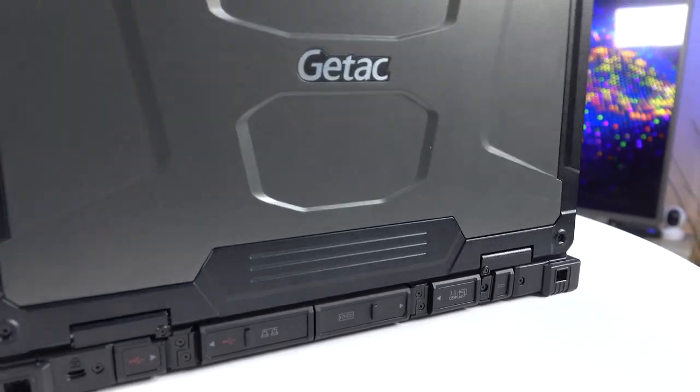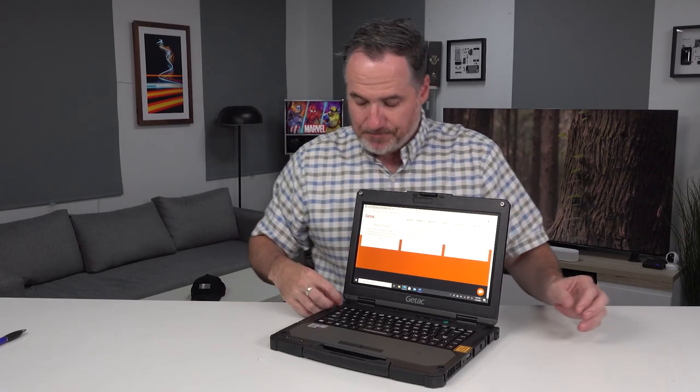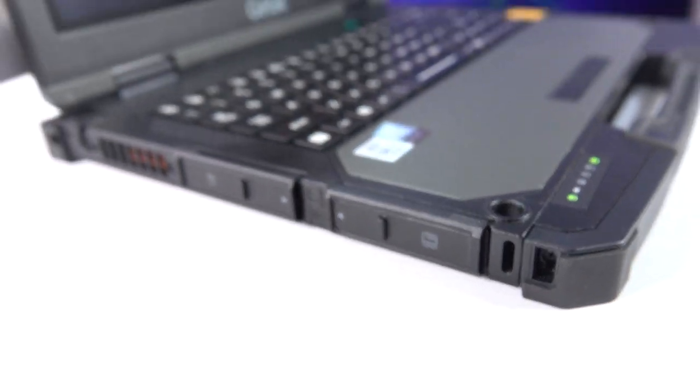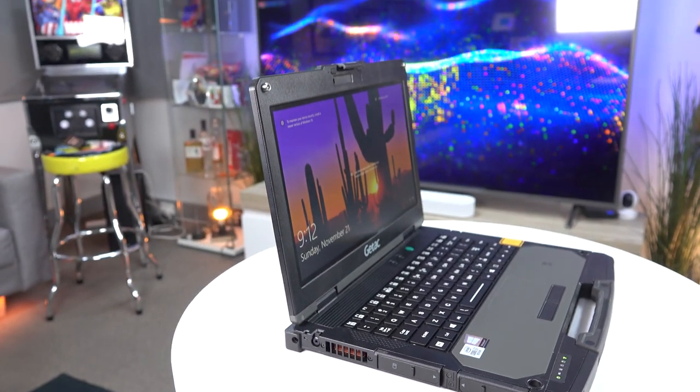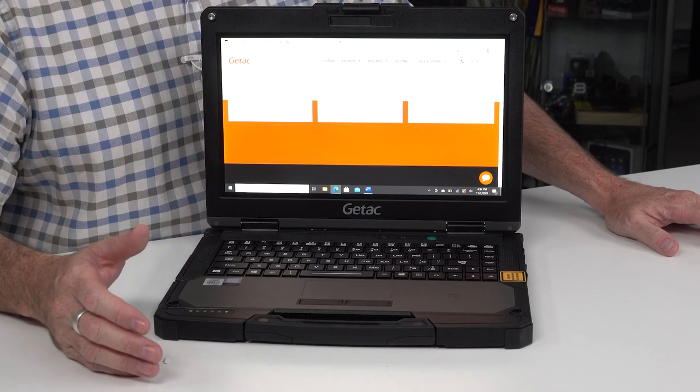And of course it's Windows, so because it's touchscreen you've also got a pen stylus that you can use for applications like making notes, drawings, sketches — all that kind of stuff. Because this is the kind of device that's going to be taken to places where the application, the use of this, is the absolute workhorse. This is the device that's all you're using in your working day.